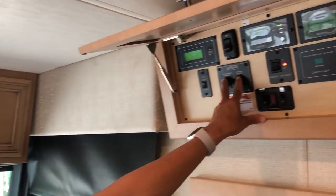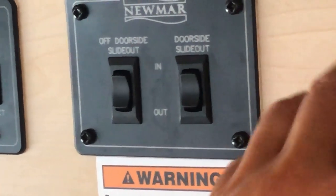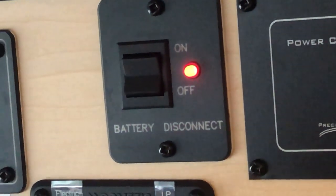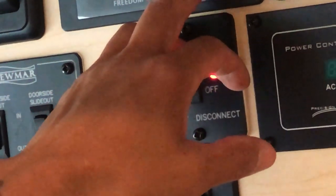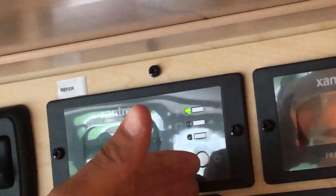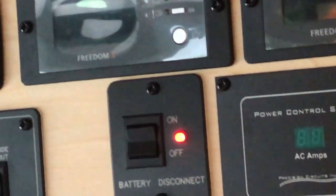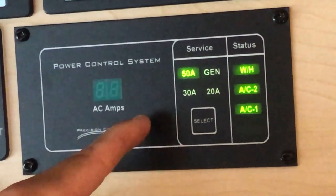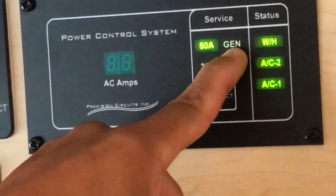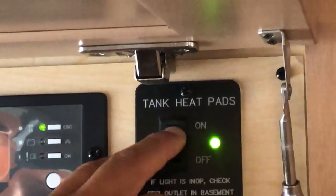Here are your slide controllers for the front opposing slides — off side and door side. Battery disconnect: when you're in storage, you can cut this off and it helps with parasitic drain. Here are two 1,200-watt inverters because we have the residential refrigerator. Here's your system control — it shows we're on 50 amp right now. If I unplugged it, it would show on battery; start the generator, it switches over to generator. And then the tank heating pads — turn that on and it starts heating the pads in the fresh water tank to keep it warm.